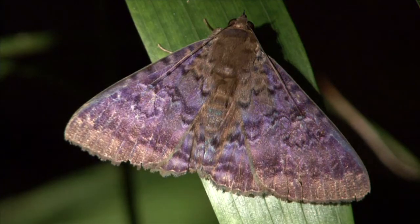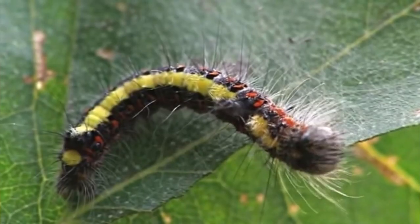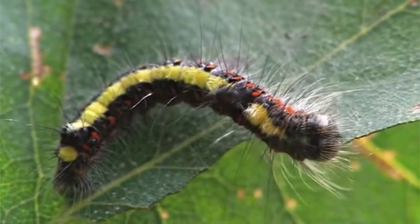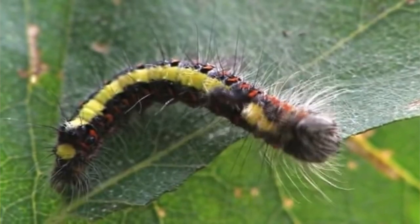Today on Animal Fact Files, we're discussing Owlet Moths. These invertebrates are also known as cutworms, armyworms, and loopers, but these names are often applied to their larvae.